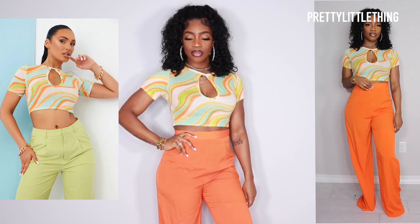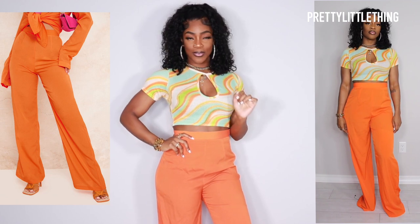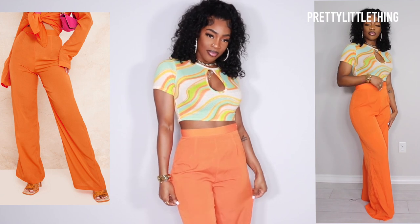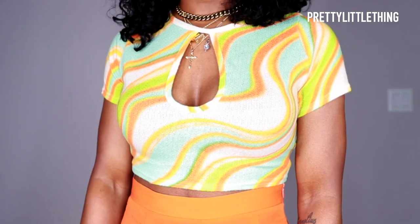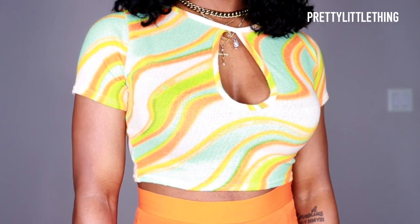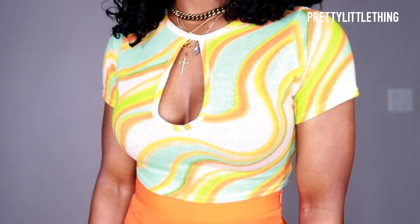So very first up is the outfit that I had on in the intro. This top I got in a US6 and these pants I got in a US8. I just love the little cutout design on the top — I feel like it adds a little bit of oomph to the look. Here I just decided to get a close-up of the top so you can see the detail. The texture is a very soft, stretchy, ribbed material and it is so cute.